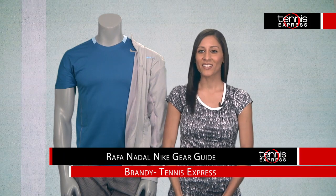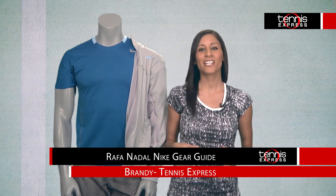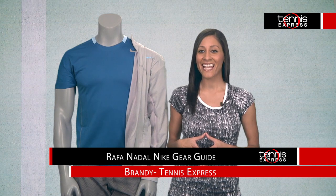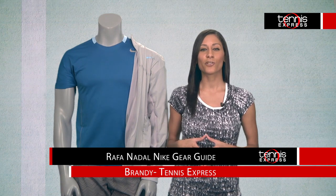Hey guys, I'm Brandi with Tennis Express and as we enter the 2014 clay court season, we are very excited to watch Rafael Nadal, aka King of Clay, play on the surface he's best known for. The world number one will be decked out in high performance gear from Nike's 2014 Summer Collection. So let's take a look at what's in store.